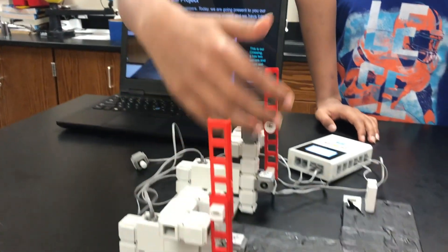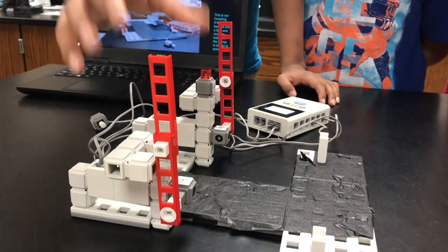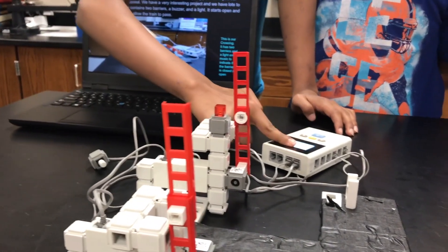This is our railroad crossing. It has two barriers, a light, a buffer implemented into this controller, and some other stuff that we'll get into later.